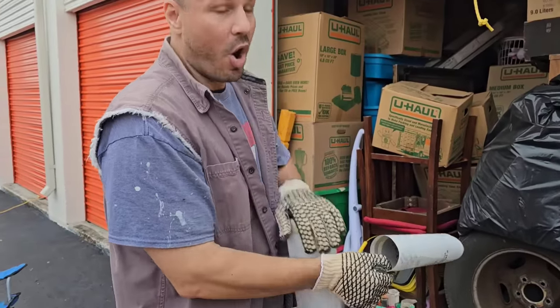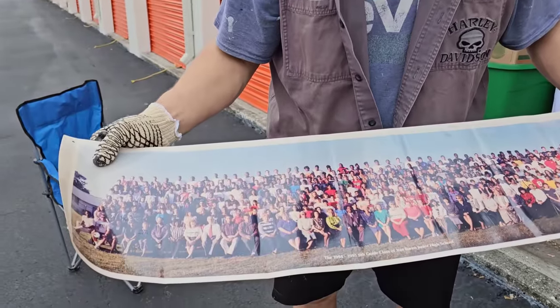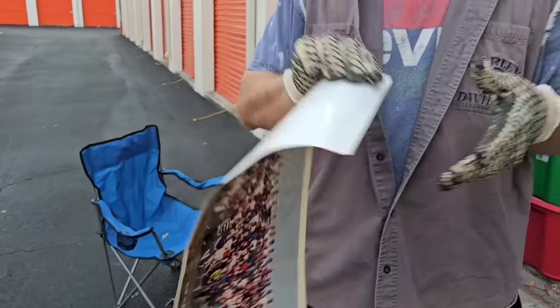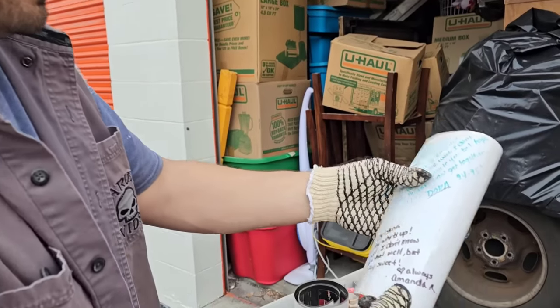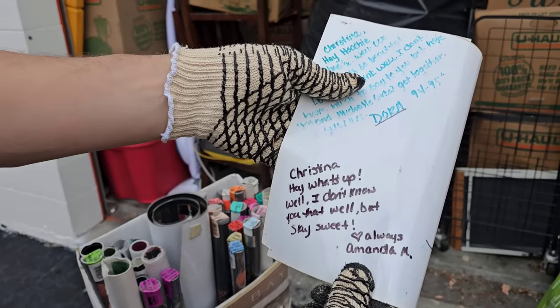I'm hoping for once that I'm right. What's that? That is 1994-1995 grade class of Van Buren Junior High School. Okay, that's not collectible at all — that I know of. Maybe there was somebody famous. Wait — there was a Christina. 'Stay sweet always, Amanda.' Amanda could be famous, so could Christina.